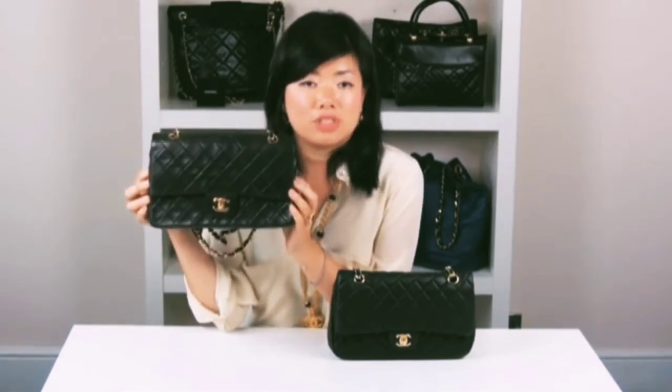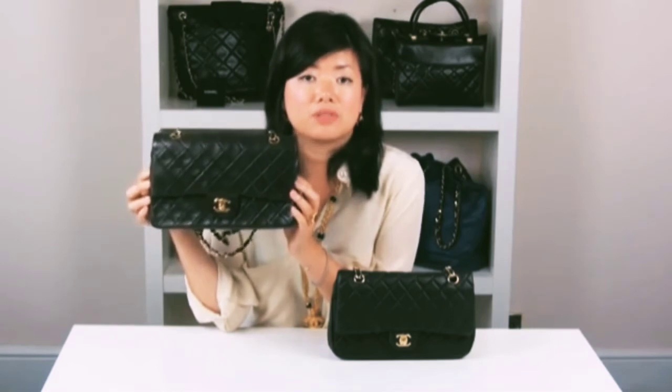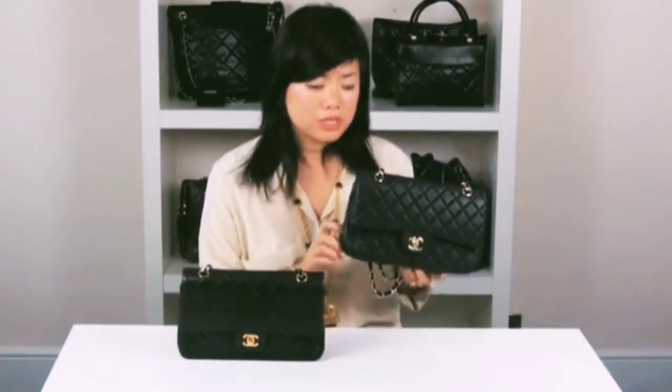Chanel uses the best artisans and the best materials — this bag was made to last. Unlike the replica: yes, it's a fraction of the price, but you get what you pay for. Replica bags cut corners and use the cheapest and quickest methods, and the quality is simply not equal to the authentic version.